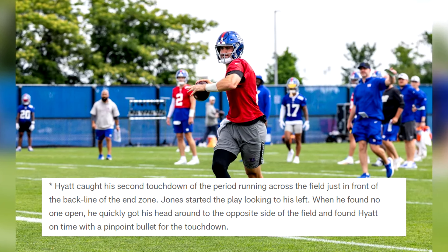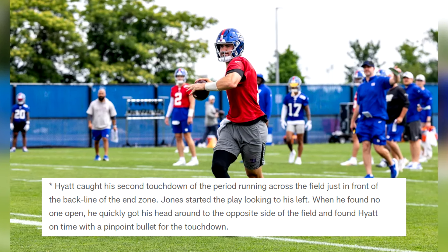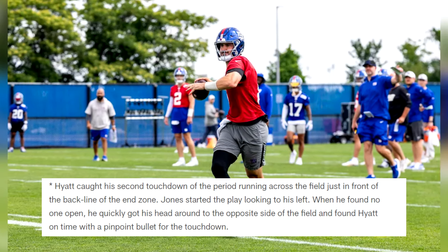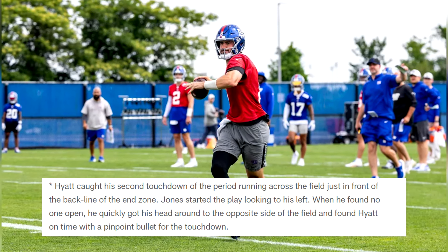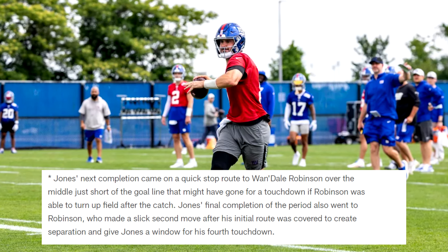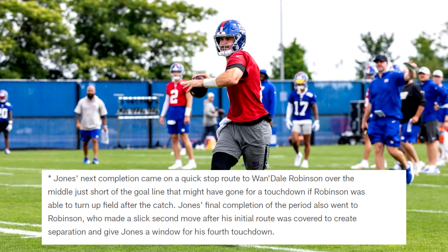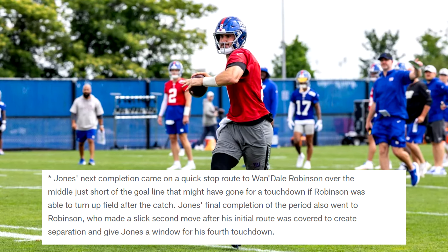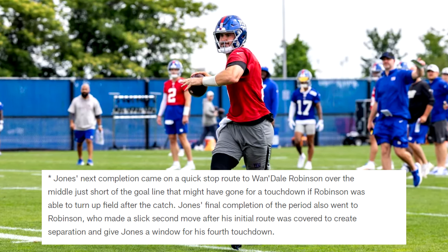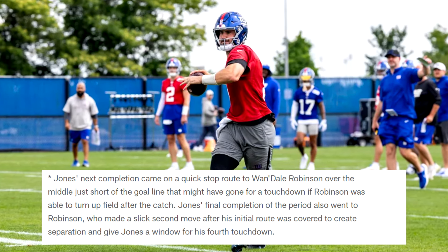Hyatt caught his second touchdown of the period running across the field just in front of the back line of the end zone. Jones started the play looking left, found no one open, quickly got his head around to the opposite side, and found Hyatt on time with a pinpoint bullet. Jones's next completion came on a quick stop route to Wandale Robinson just short of the goal line, and his final completion also went to Robinson, who made a slick second move to create separation for Jones's fourth touchdown.